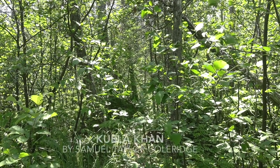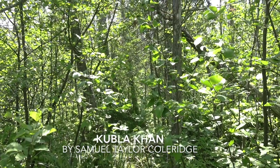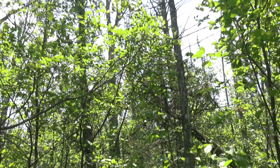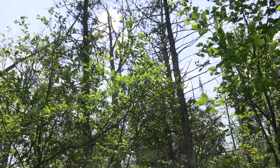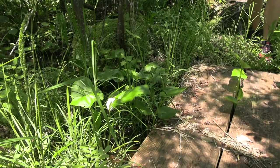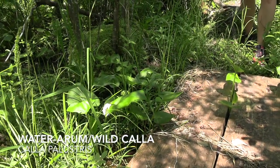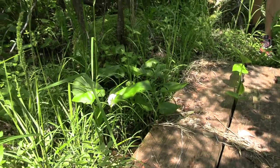You guys ever read Kubla Khan by Samuel Taylor Coleridge? Down the green hill athwart a cedar cover — look it up, it's a classic. Right off the boardwalk, here's a Calla palustris — water arum, or wild calla. Substrate is hydric, very much so.